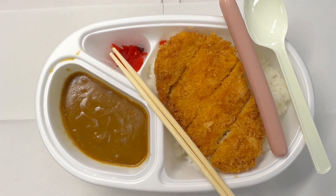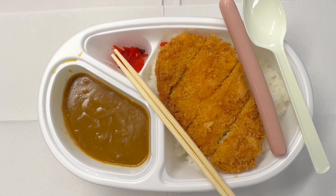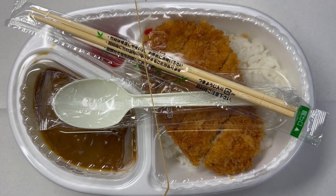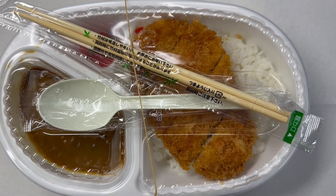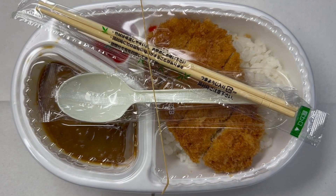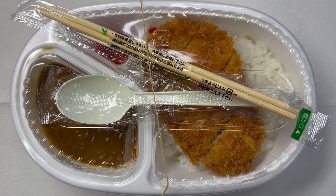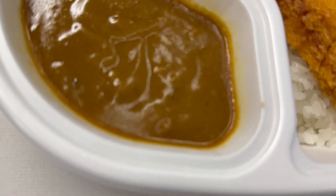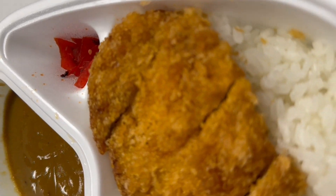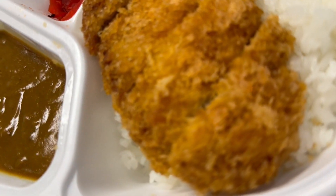On the left is Japanese curry. This is the container that comes with it — it has a plastic spoon and chopsticks. Without a spoon it would be kind of hard to eat, so it was a good choice that they provided both as a set.